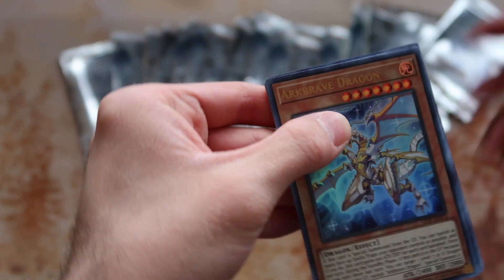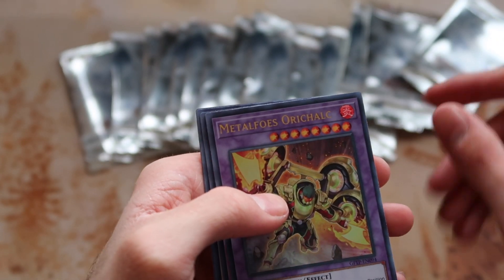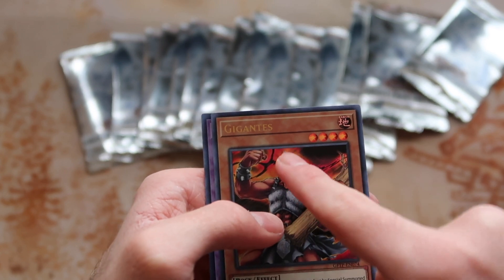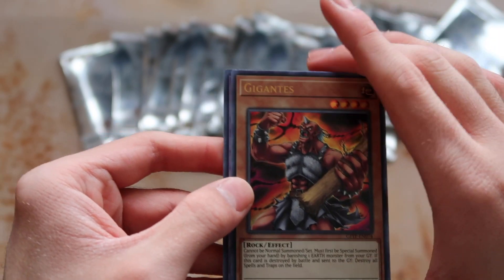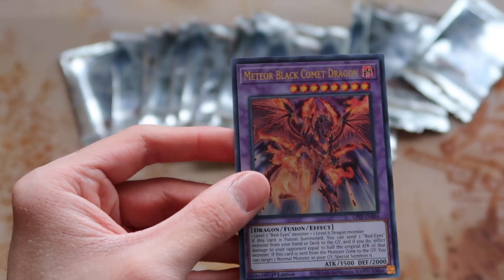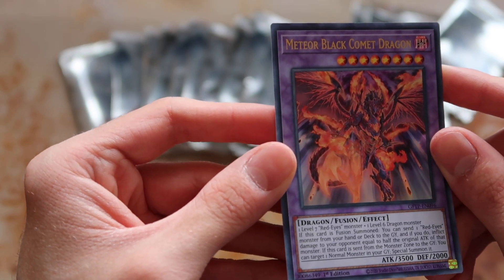Ark Brave Dragon — interesting, never seen this card before! Another Metal Foes guy, Phantom Knights' Fog Blade, Gigantes — that's actually kind of funny, I remember when this card was played long before the rock stun deck came out, it had its own purposes back in the day. And Meteor Black Comet Dragon, which is apparently made out of Red-Eyes monsters and dragons — interesting! Potential Waking the Dragon target — I don't know what it does but I'll say that to sound like I know more than I do about competitive play.